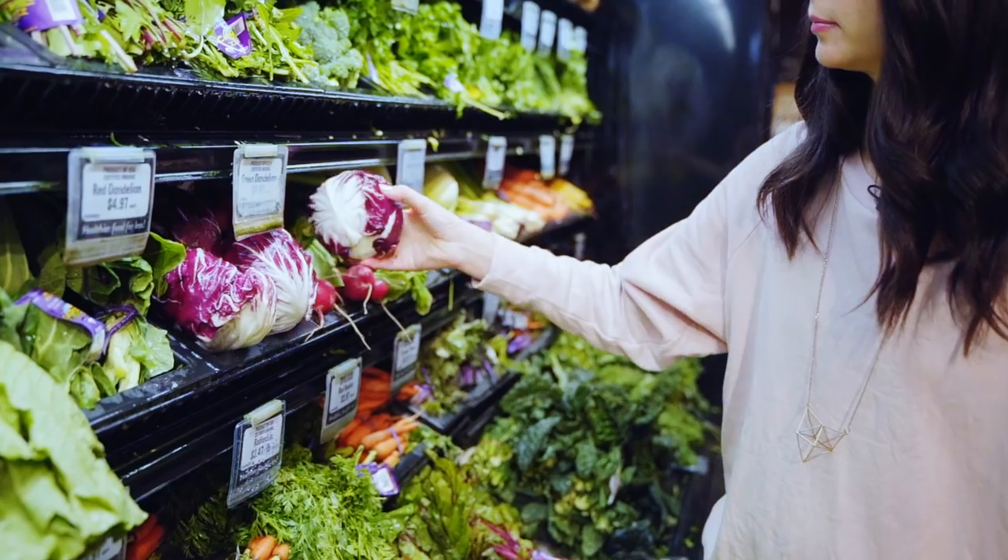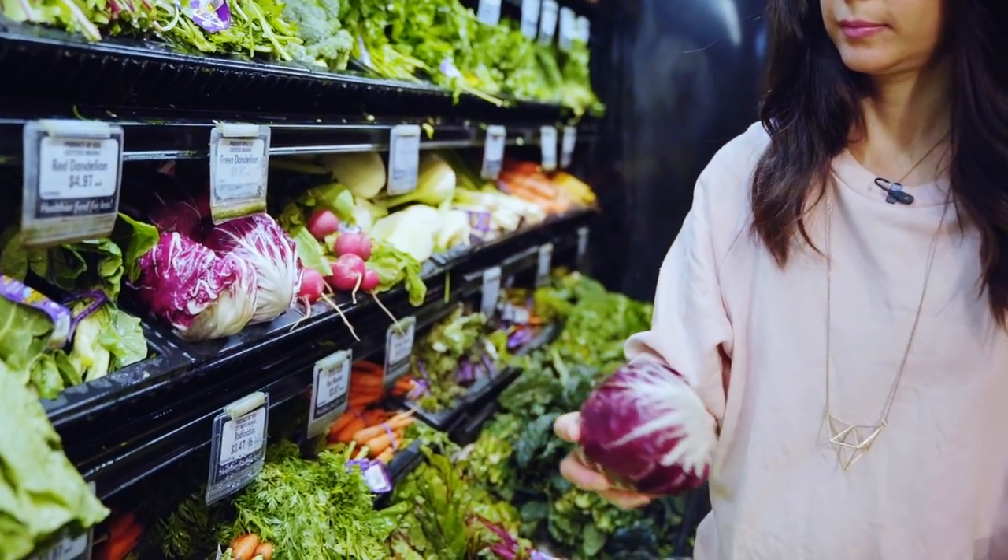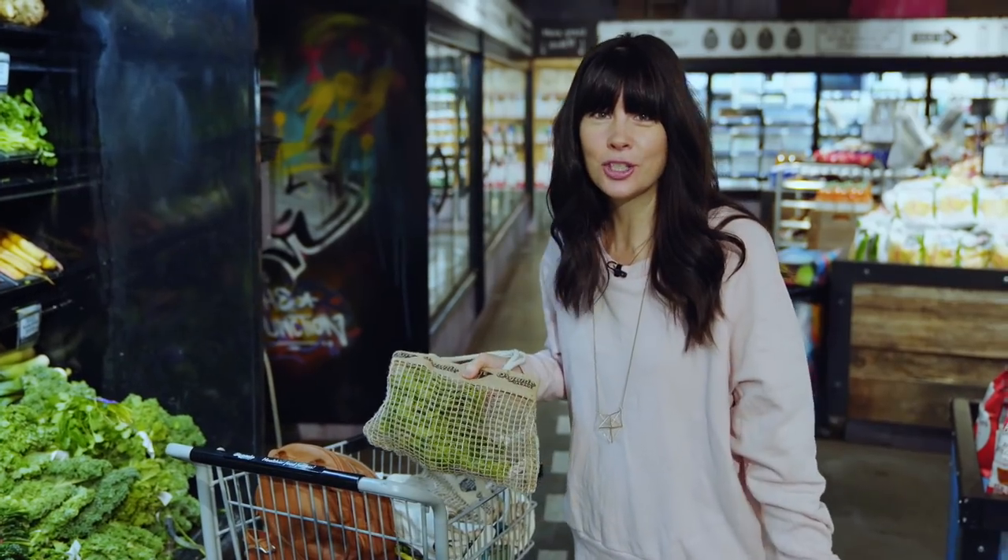Hey guys, Joy here. I'm at my local grocery store, Organic Garage, and I'm going to show you in this video how to grocery shop like a nutritionist. I am one of those total odd birds that loves grocery shopping, so I've jam-packed this video with my best tips to make your grocery shopping experience as healthy and as joyous as possible.